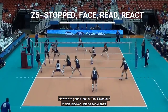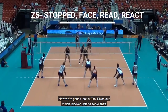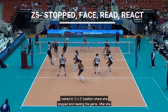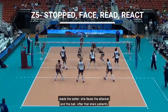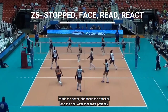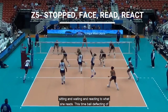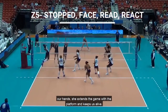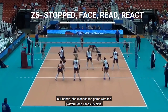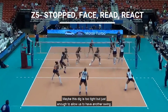Now we're going to look at Tori Dixon, our middle blocker. After a serve, she's rushed to the 2x2 position where she's stopped and reading the game. After she reads the setter, she faces the attacker and the ball, then patiently sits, waits, and reacts to what she reads. This time the ball deflects off our hands — she extends the game with her platform and keeps us alive. Maybe this dig is a little tight, but just enough to allow us to have another swing.